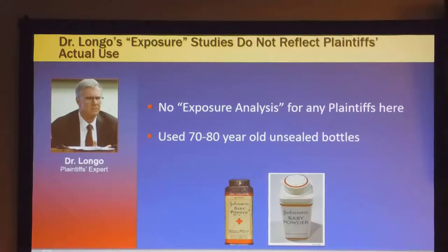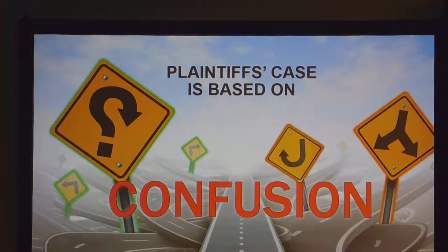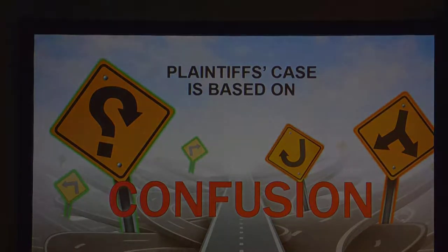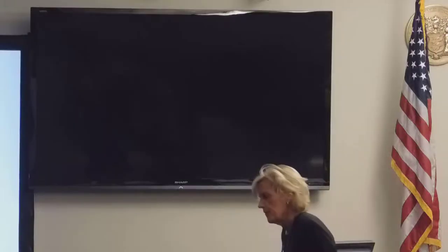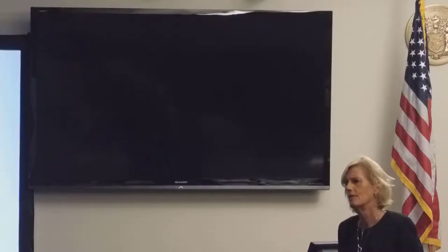They used 70 and 80 year old unsealed bottles for the two exposure analyses he did. He used the oldest bottles he could find — one from a plaintiff's relative. The holes were much bigger than they are now; even he acknowledged asbestos fibers could fit in there. The plaintiff's case, when it comes to company documents: when you don't have evidence, you cause confusion, you try to cherry pick, you try to mislead. I've heard plaintiff's experts talk a lot about their claim of finding asbestos in talcum powder. We asked Dr. Hongo: did you ever publish that? Did you ever tell the world you're finding asbestos in baby powder? He said he's working on it — it's been years.